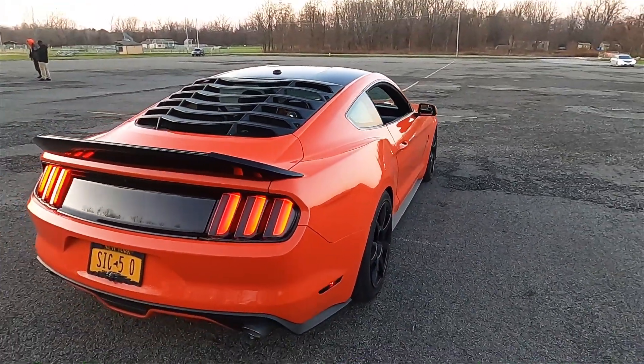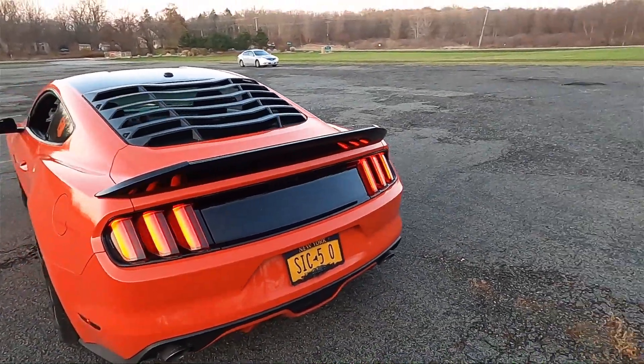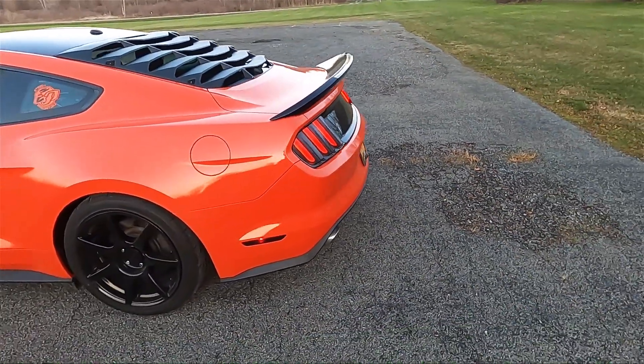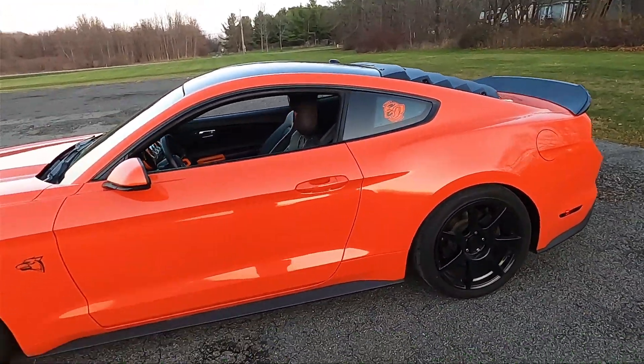The car looks pretty great — still looks very up-to-date, especially this one which is modified with some cosmetic modifications. It's also lowered. Pretty nice looking vehicle, very very modern looking.